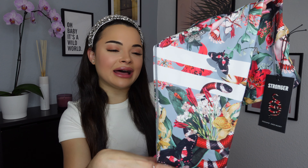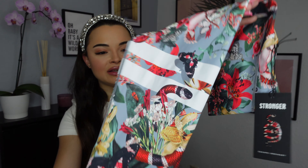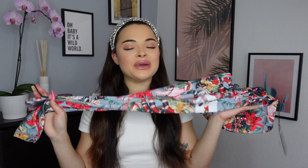As always, the leggings have the two-stripe signature on the left leg. This time what I really like is that they made the print actually go through the lines, so it looks really realistic — like the snake is actually crawling on your leg and the butterfly is flying over, which is a very beautiful and cute detail. The print has snakes, bright flowers, and butterflies — it is a beautiful oasis coming to life. Total desert twist, oasis vibes.